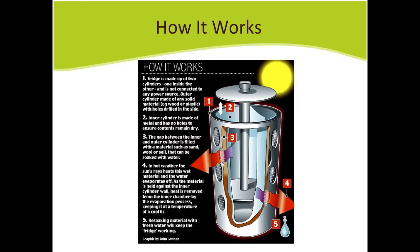I created a fridge that cools by evaporation — essentially through sweating, just as the pot-in-pot refrigerator works — but also incorporates heat transfer, so you get a completely dry, cool, hygienic inner compartment.